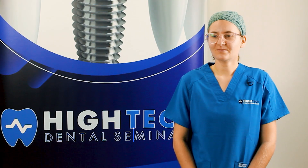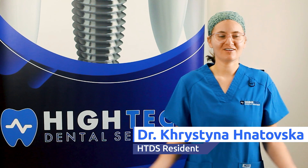How did you find High Tech Dental Seminar's implant course? It's been incredible — more than I even expected. This is module four. So far, what has been the best module for you?